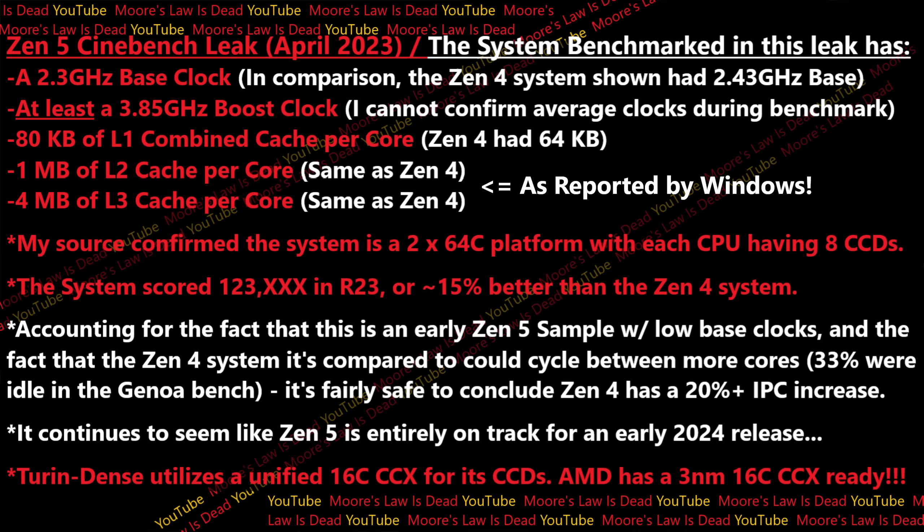My source confirmed this is a dual 64-core platform with each CPU having eight CCDs, meaning eight cores per core chiplet — as I already leaked for standard Zen 5. This system scored over 123,000 in Cinebench R23, around 15% better than that Zen 4 system that had a higher base clock and was able to use its best two-thirds of cores. Accounting for the fact that this is early Zen 5 silicon with low base clocks and the Zen 4 system could cycle between more cores, I think it's fairly safe to conclude Zen 5 has at least a 20% IPC increase, as I already leaked.